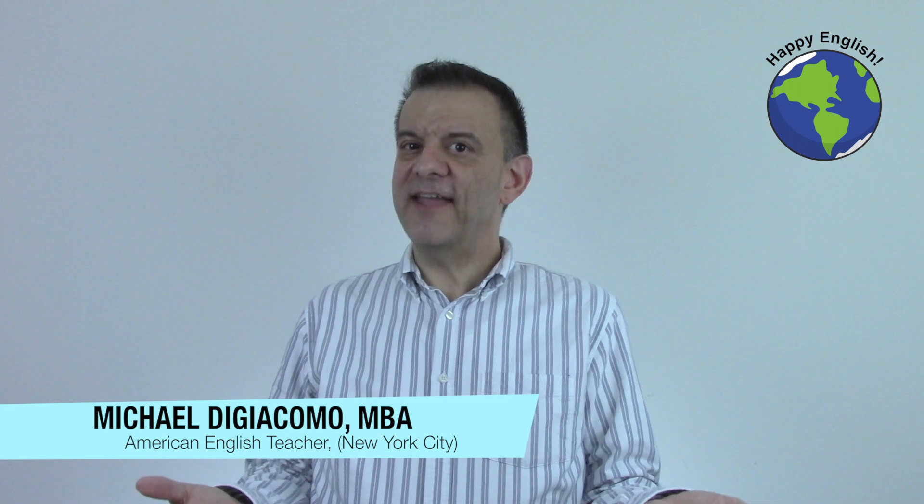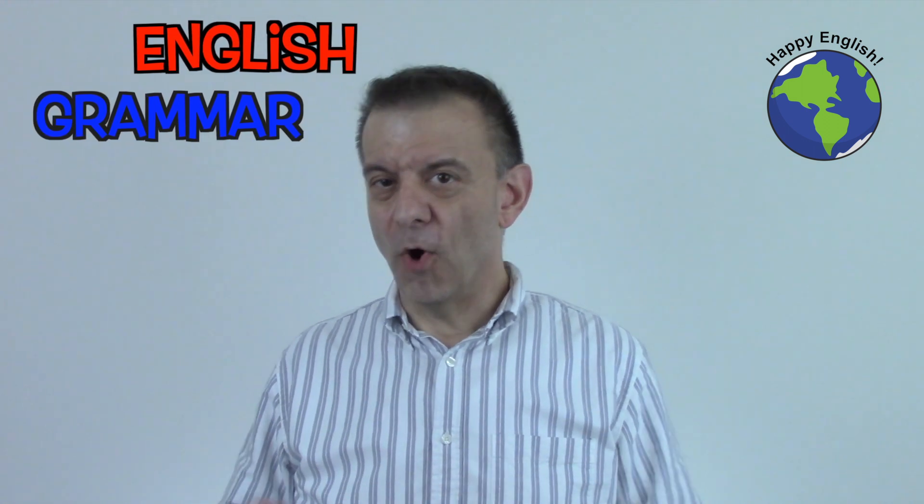Hey everyone, I'm Michael and this is Happy English. For today's English lesson, we're going to take a look at some prepositions that we use in combination with the verb work.